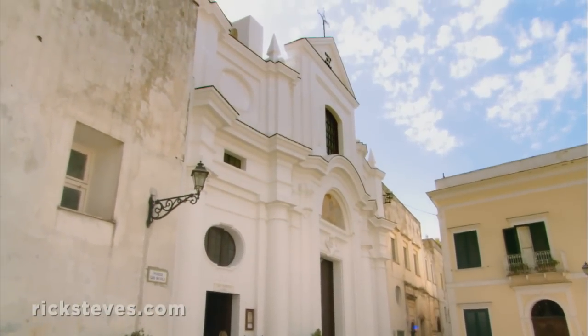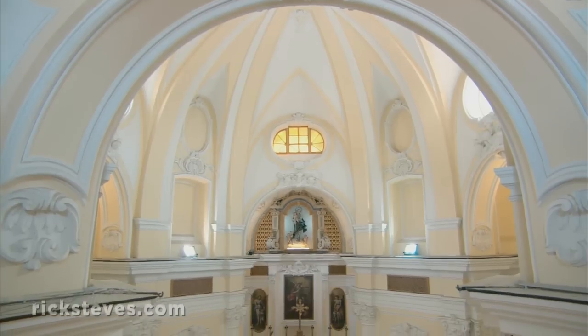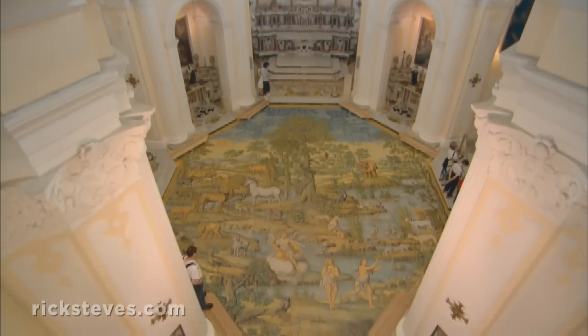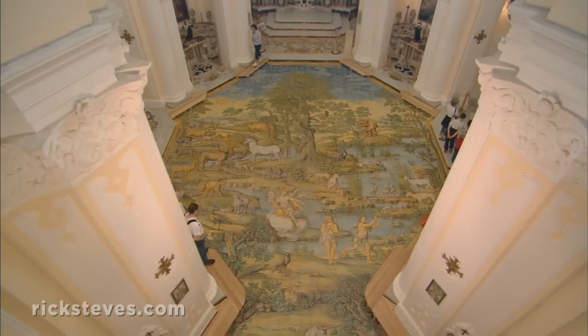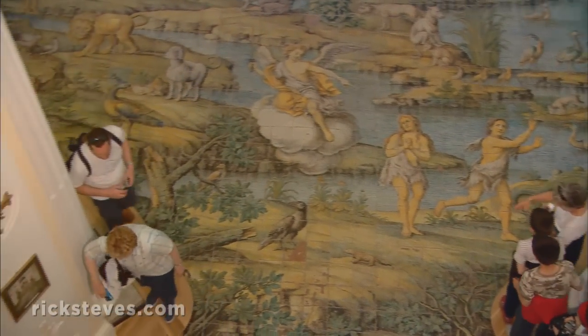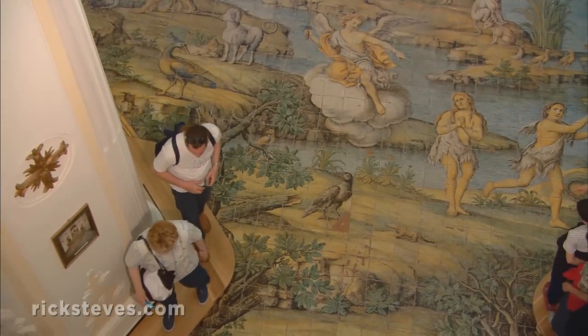The town's celebrated San Michele Church has a remarkable maiolica floor showing paradise on earth in a classic 18th-century Neapolitan style. Ironically, the church's floor is so gorgeous that pews for worshipers are replaced by a boardwalk for tourists.